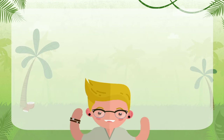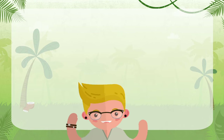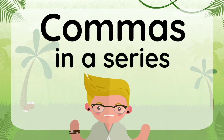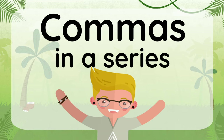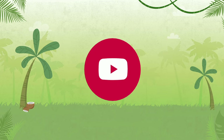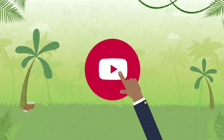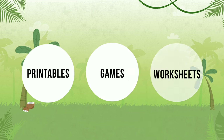How did you do? You did amazing learning all about how to use commas correctly in a series of words and phrases. If you enjoyed this video, please like and subscribe so I can continue to make more. If you want more practice, check out the links in the description. Thanks and see you next time. Bye!